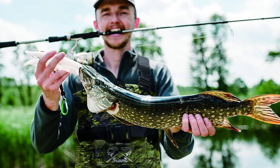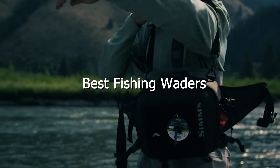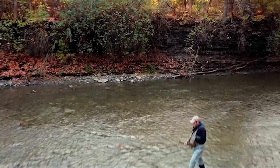We've scoured the market to bring you the 7 best fishing waders, known for their durability, comfort, and innovative features. Whether you're a seasoned pro or just starting out, we've got something for everyone. Let's reel in the details.